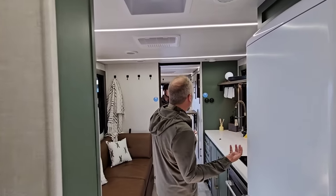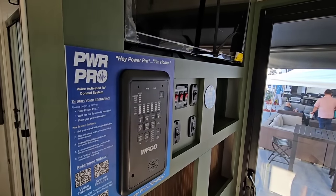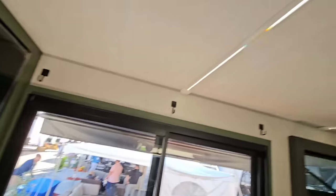Imagine you're coming home from a long day of skiing or at the beach and you come in and say: 'Hey, power pro, I'd like to relax.' And basically it dims the light — relaxation mood is set.